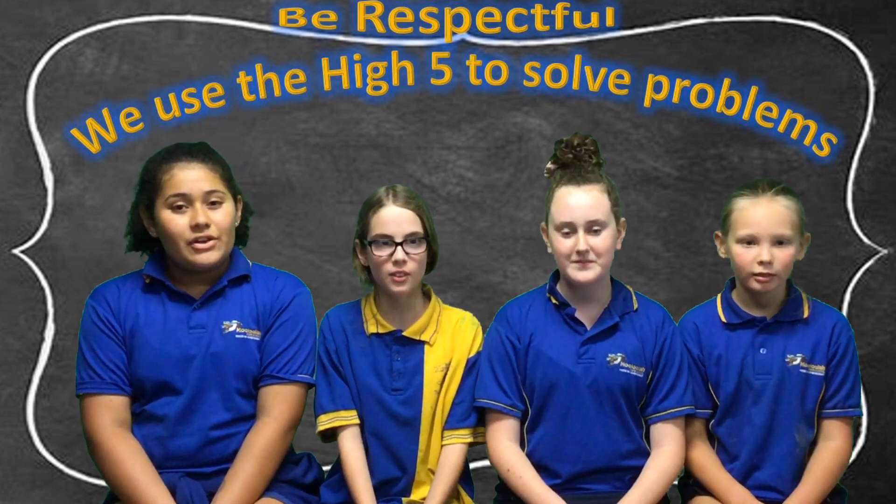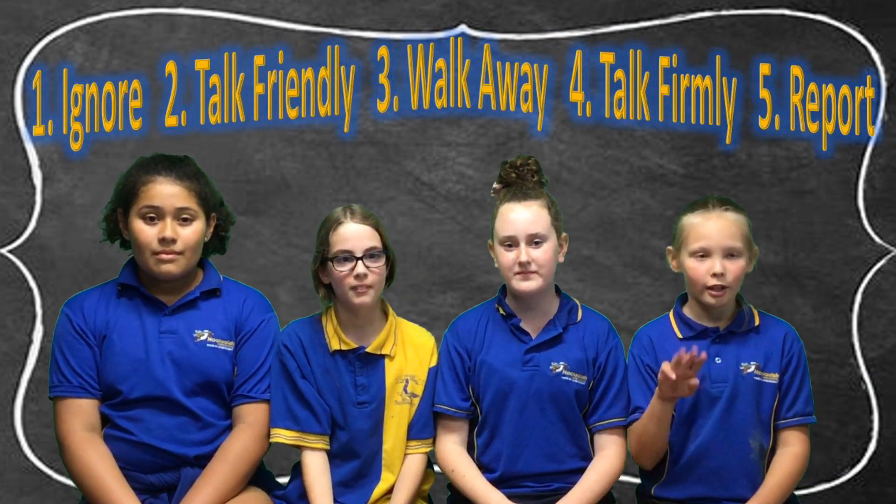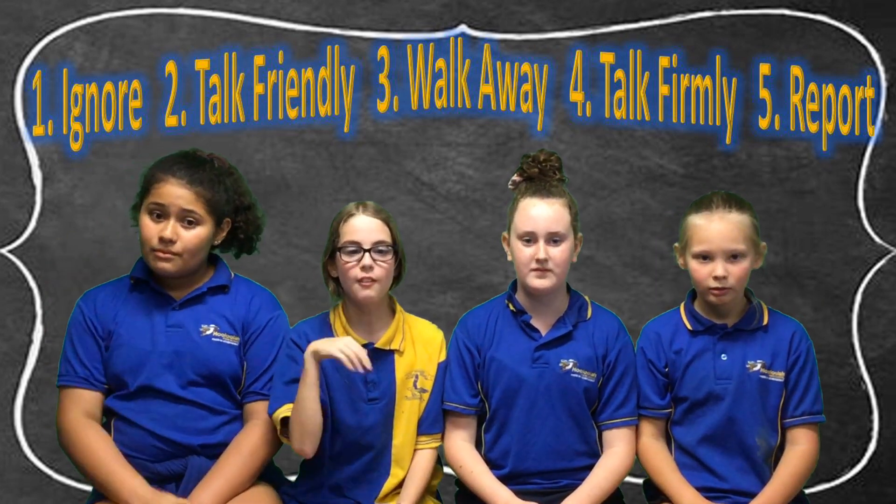This week we'll be focusing on using our high five to solve problems. Goals for this focus include: 1. Ignore. 2. Talk friendly. 3. Walk away. 4. Talk firmly. 5. Report.